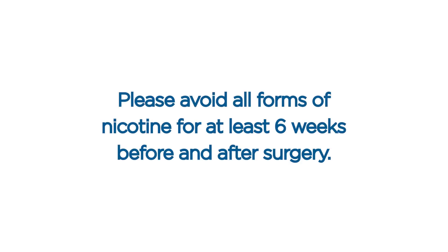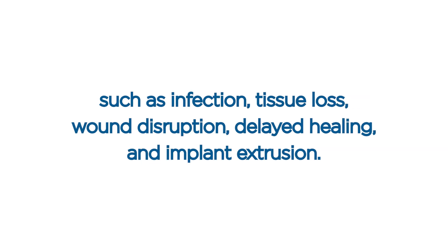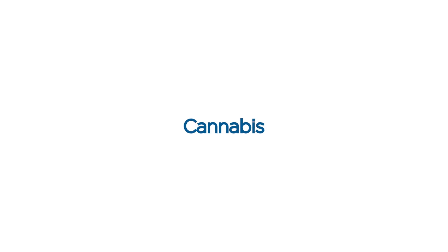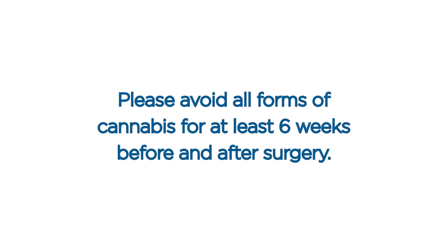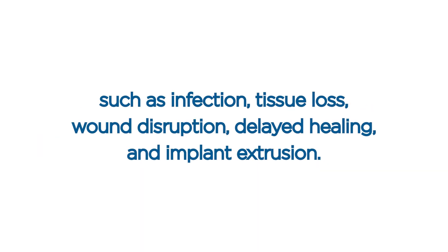Smoking. Please avoid all forms of nicotine for at least six weeks before and after surgery. Nicotine is a vasoconstrictor and may increase the risk of postoperative complications such as infection, tissue loss, wound disruption, delayed healing, and implant extrusion. Cannabis. Please avoid all forms of cannabis for at least six weeks before and after surgery. Cannabis may increase the risk of postoperative complications such as infection, tissue loss, wound disruption, delayed healing, and implant extrusion.